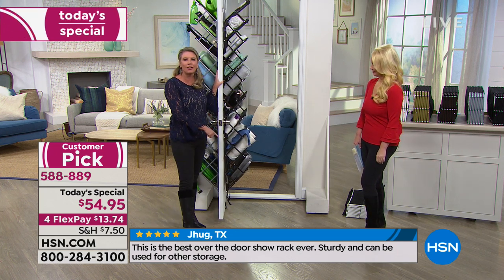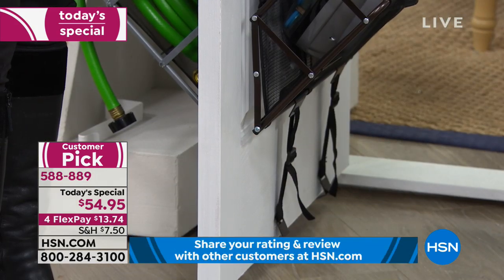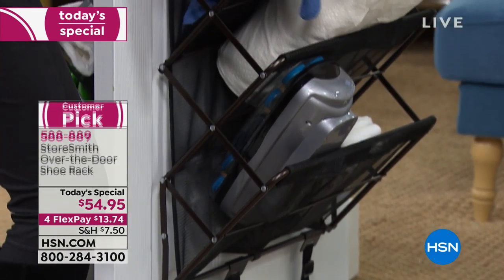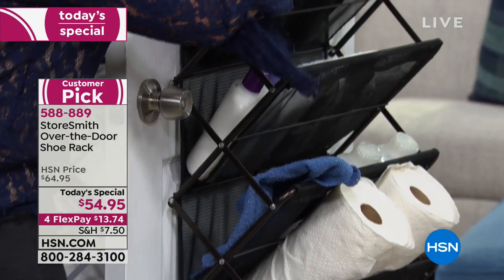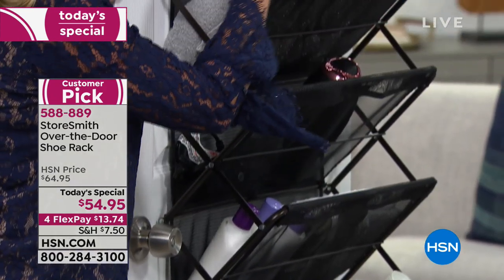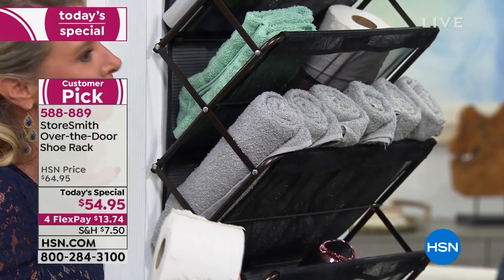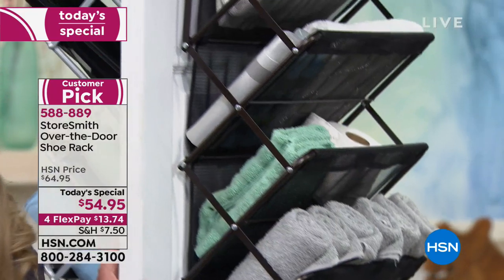Also, the straps are adjustable — if your door is a little shorter or taller, it's going to fit perfectly. I've got my rollers, paper towels, wet rags, blow dryer, lotions, towels, toilet paper. Everything is at your fingertips — I've given you six feet of storage space by two feet.